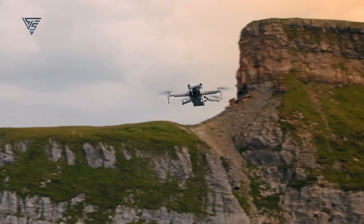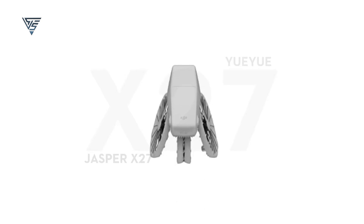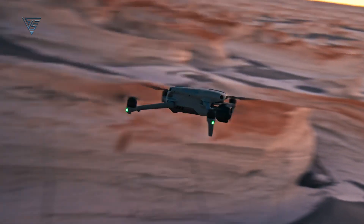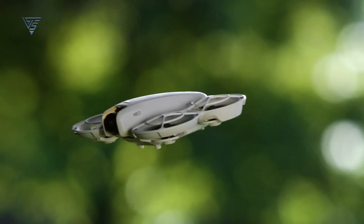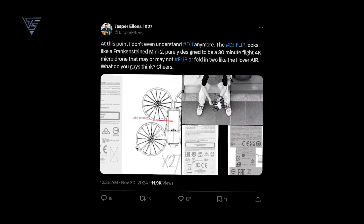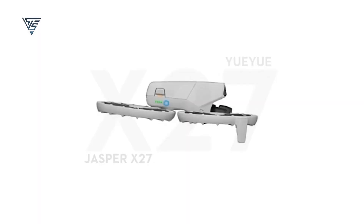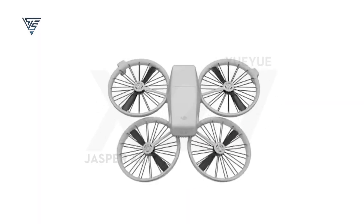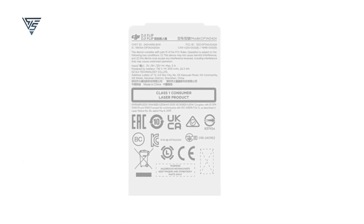Just when we thought DJI had covered every segment of the consumer drone market, new leaks have surfaced hinting at an entirely new lineup. Enthusiasts are buzzing with curiosity about how this drone fits into DJI's already diverse portfolio. Enter the DJI Flip, a compact drone that's been making waves online. Leaked videos showcase its unique inward-folding design, potentially making it the most portable DJI drone to date. The DJI Flip recently appeared on an FCC listing, fueling speculation that it might launch as early as January 2025.